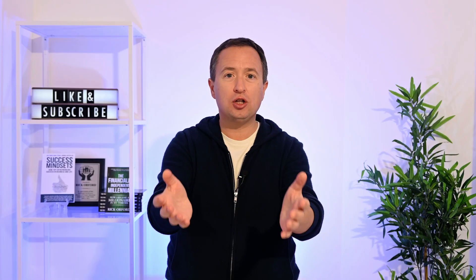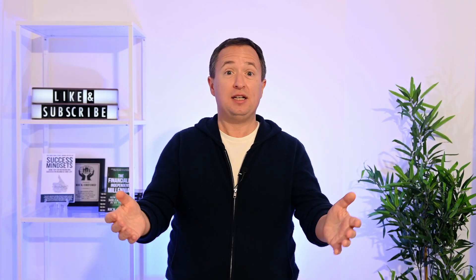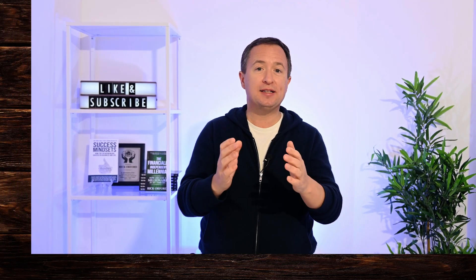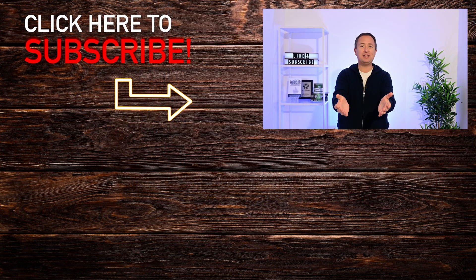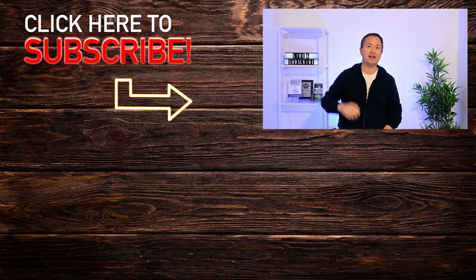So what about you? Is Oclo a buy at these levels, and is dilution even a risk you're looking at right now? Let me know in the comments below. If you found the video helpful, please like and subscribe — it helps others find the video, supports the channel, and you won't miss my next deep dive. Thanks so much for watching. I'll see you next time.